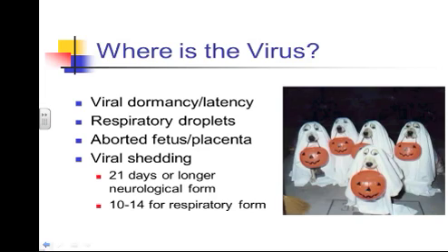Viral shedding is important when looking at prevention. Horses with the neurologic form, even after showing improvement, can still be shedding for 21 days or longer. That's why 28 days is the minimum isolation period for a horse that's actually had the disease, and 21 days for isolation as a preventive measure. With the respiratory form, the shedding period is much shorter.